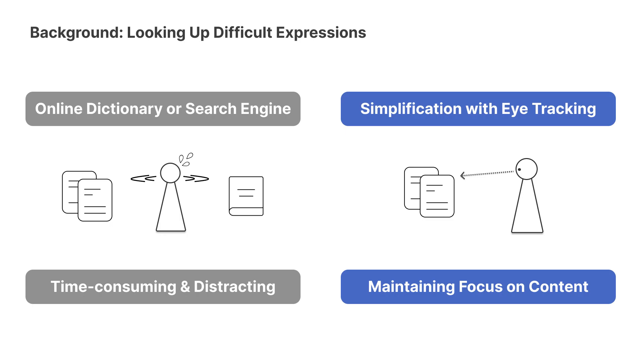Then we explore the idea of sentence simplification through eye-tracking, as it can swiftly assist users' understanding and it could help maintain users' focus.